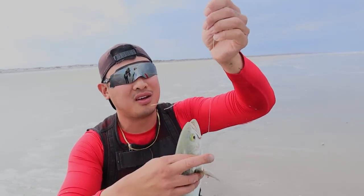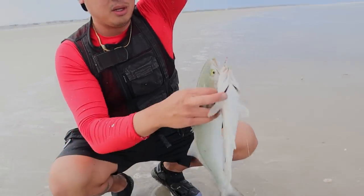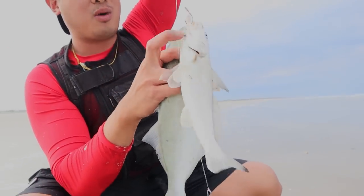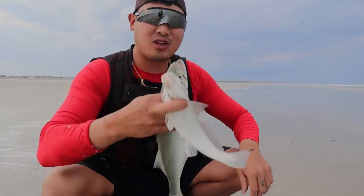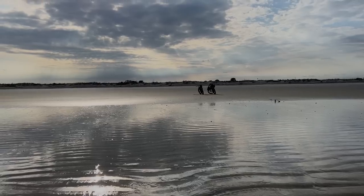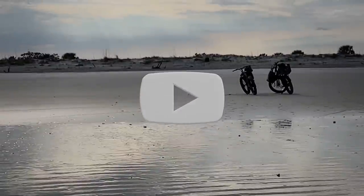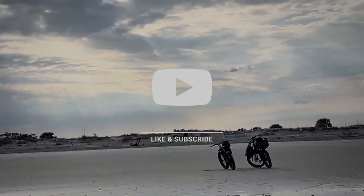It actually broke the top hook off, so I'm going to have to re-tie that with a new pre-tied rig. But look — two fish at one time! Both of these are keepers and they're going into my cooler. I noticed a lot of you watching are not subscribed — don't forget to hit the subscribe button because we post these videos every Thursday.